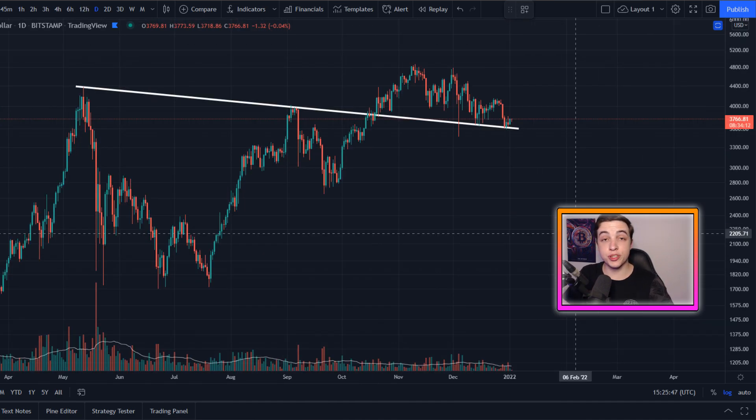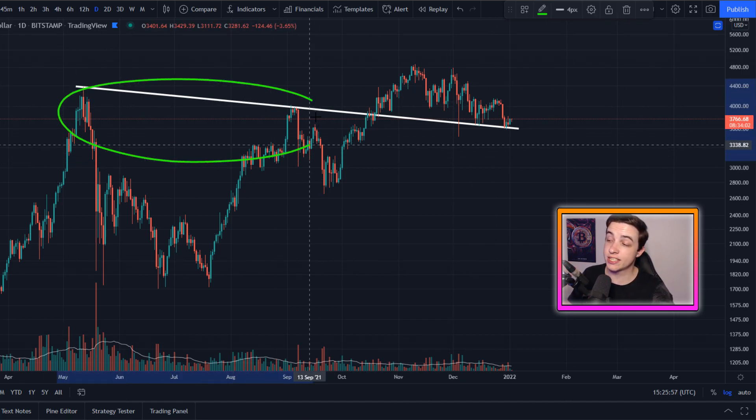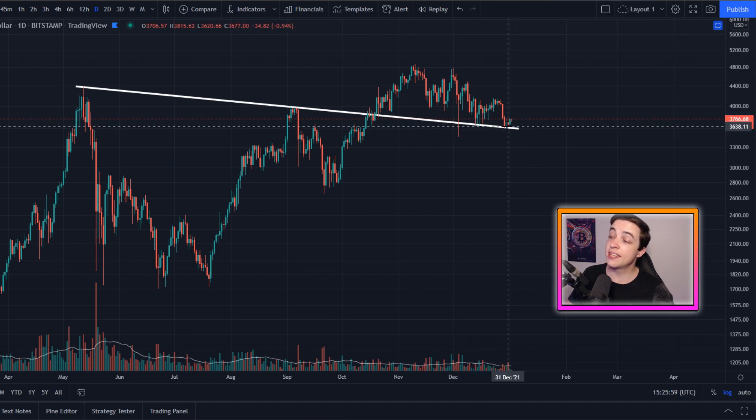As for some major levels of support to the downside for Ethereum, on the daily time frame we have this massive descending line of previous resistance which is now acting as support, coming in at approximately 3,630.